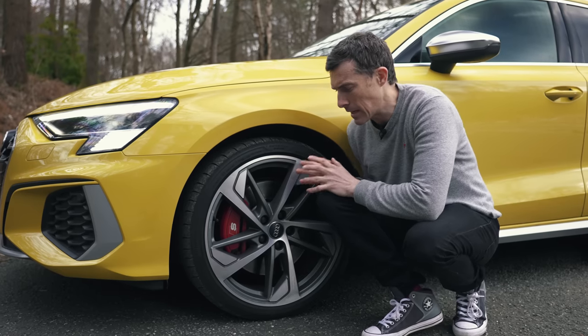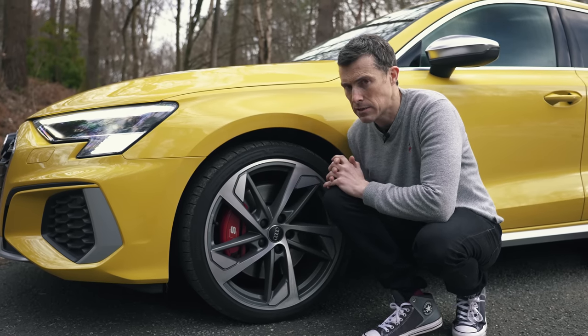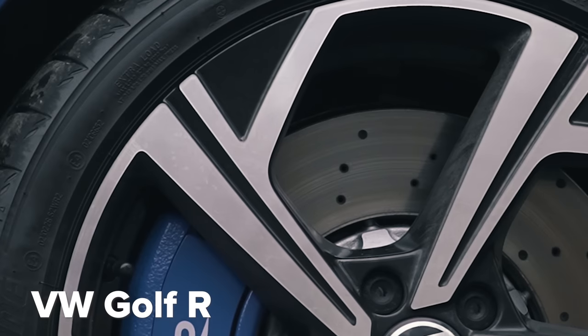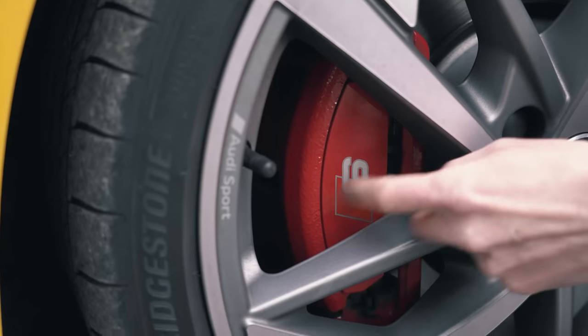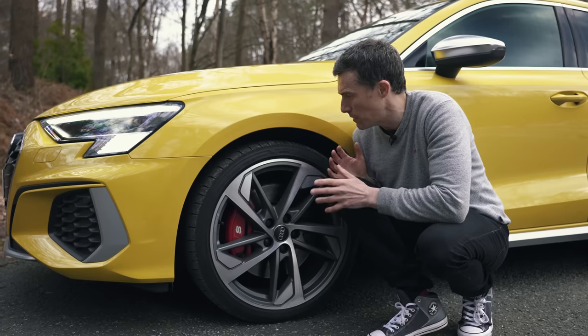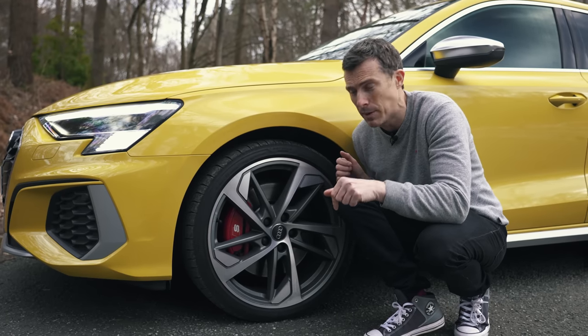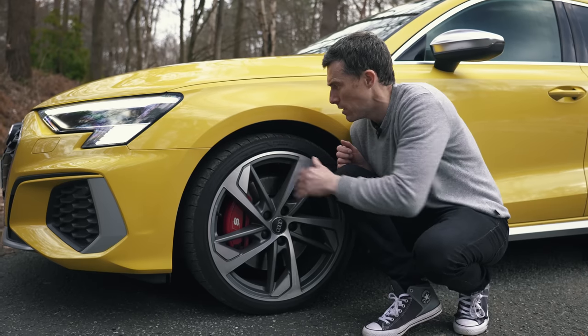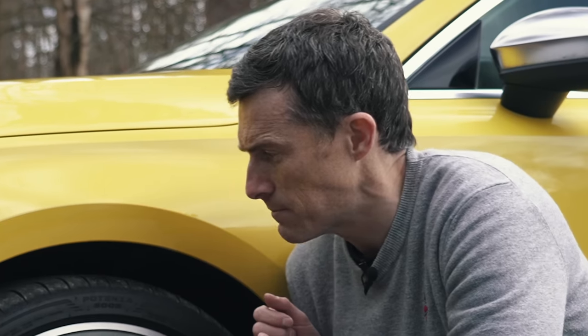The Audi is also a little lacking in the brakes department. It has 240mm front discs, whereas the Golf has 370mm front discs. The Audi's caliper also only has one piston, while the Golf has two. Though I'm not sure that will affect the braking performance in the test, because the Audi has larger wheels with a slightly larger contact patch thanks to its bigger tyres.